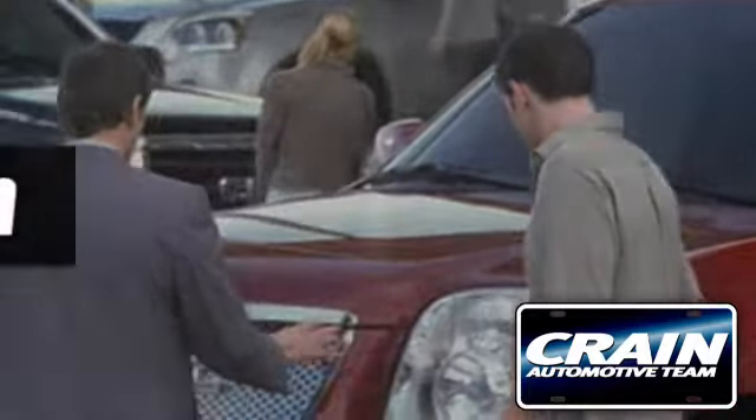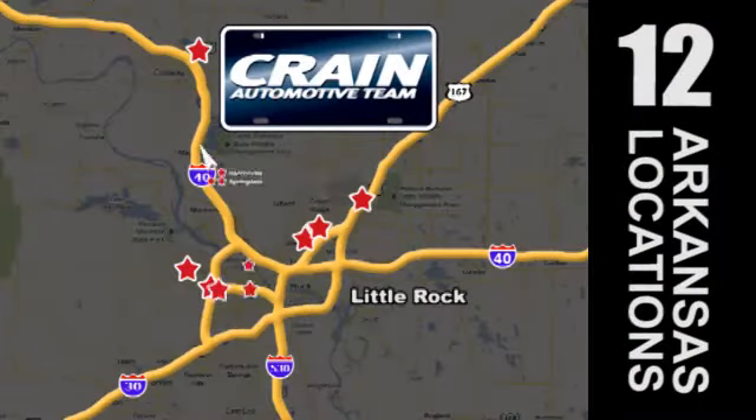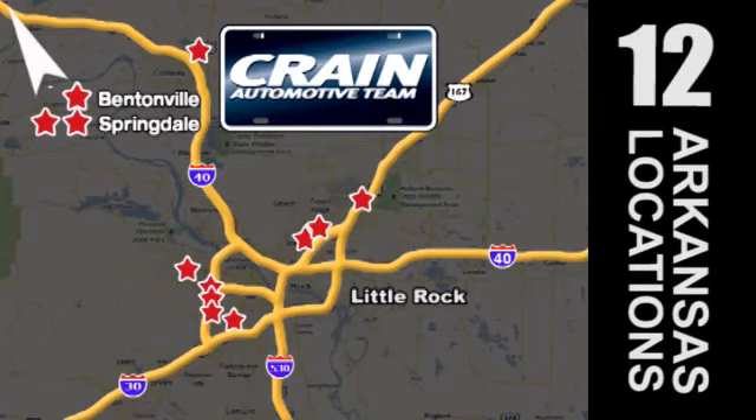Visit us anytime at crane-team.com. The Crane Team's got em! Crane-team.com.